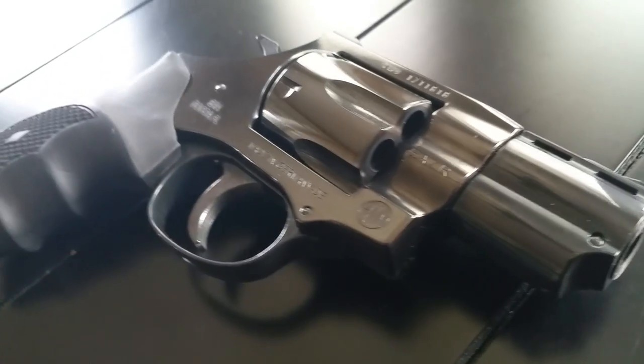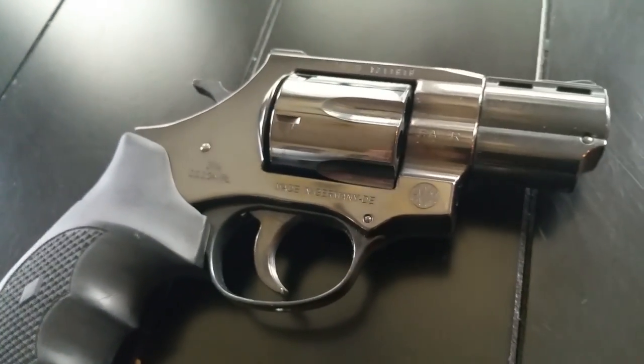Today we're going to take a look at the top five revolvers for concealed carry. A lot of people do carry a revolver on a regular basis. Most of the time I carry a semi-automatic, but sometimes I do carry a snub nose revolver, and there are a lot of great ones out there. This is just a list of some of the revolvers that I've really appreciated over the years.